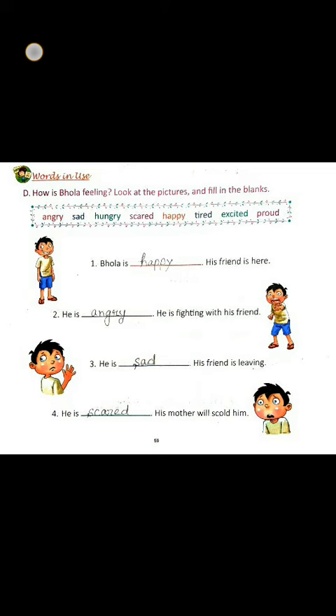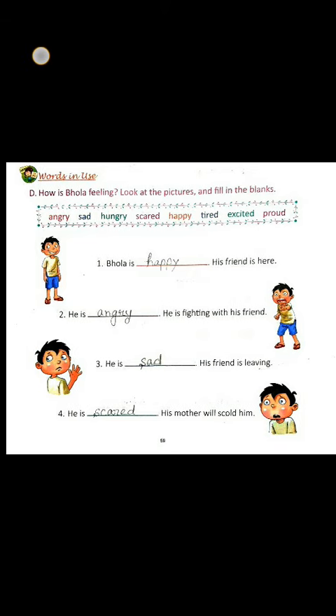His friend is here. Number 2. Here the picture seems angry. So the answer will be angry. He is fighting with his friend.